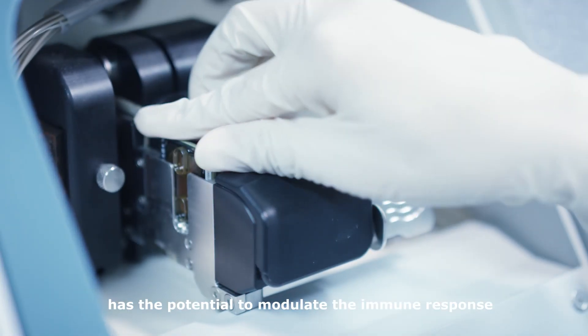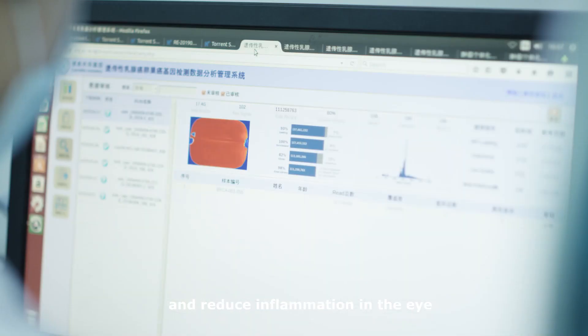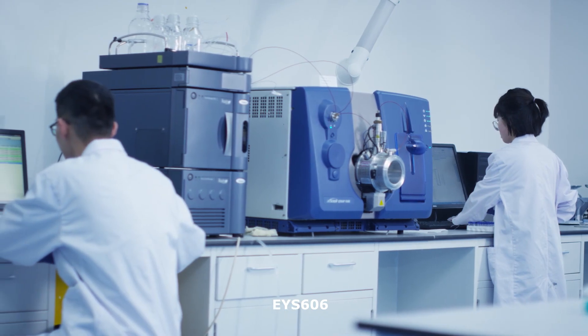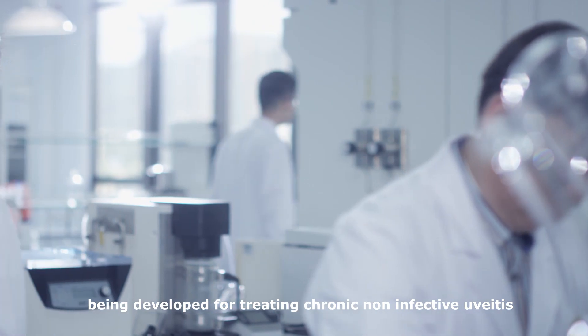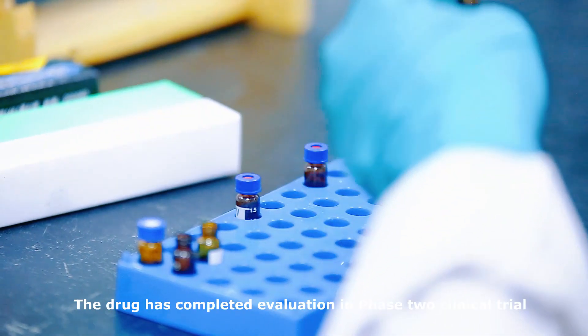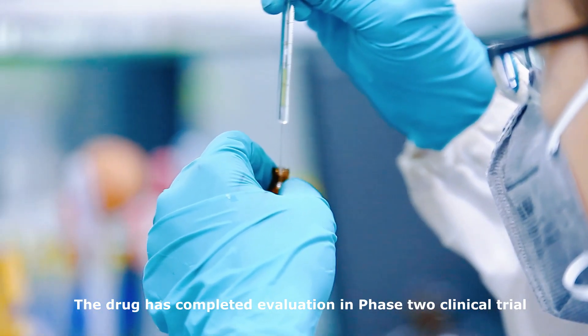Gene therapy has the potential to modulate the immune response and reduce inflammation in the eye. EYES-606 is a novel non-viral gene therapy approach being developed for treating chronic non-infective uveitis. The drug has completed evaluation in a phase 2 clinical trial.